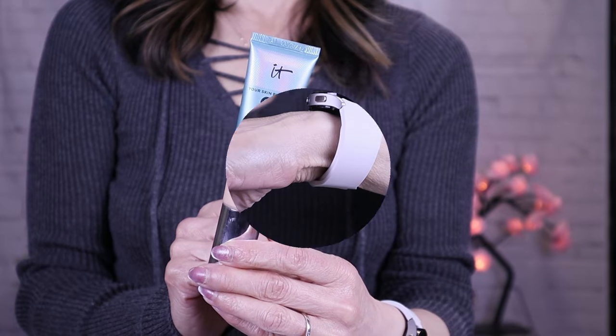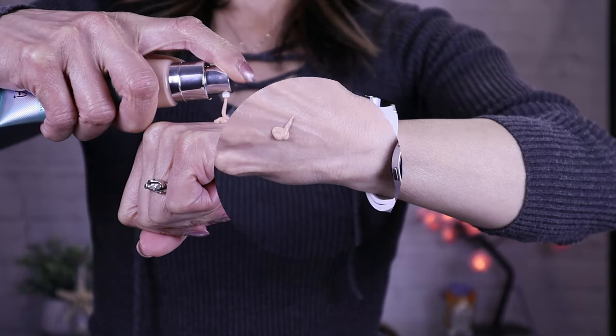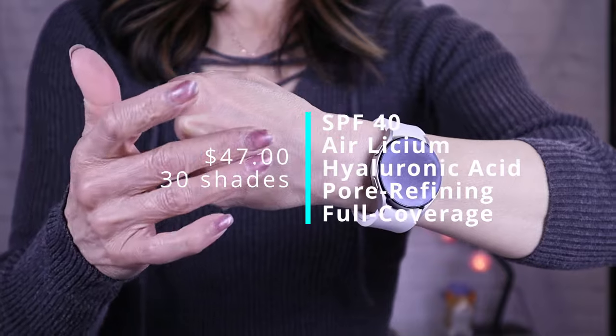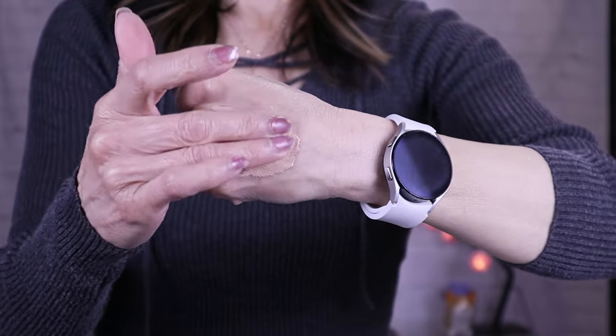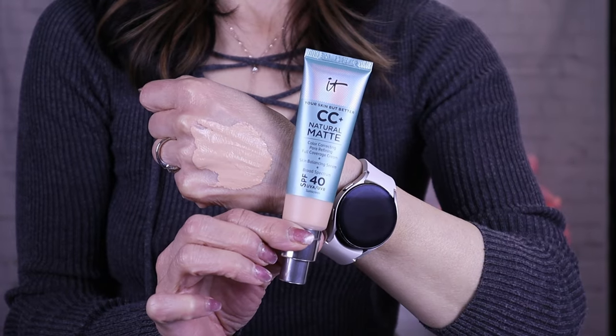This foundation is supposed to deliver hydrating full coverage, 16 hours of shine control, and sun protection without the white cast. It's sweat proof and humidity proof, and it's dermatologist and allergy tested. So let's go ahead and apply this.